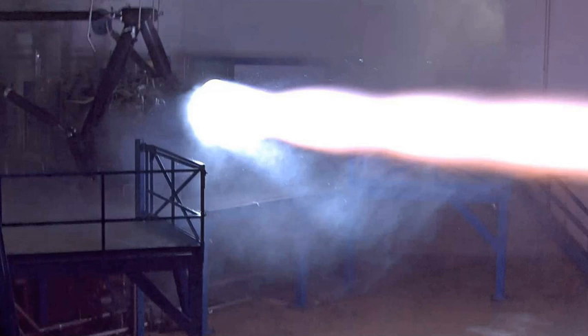In its 2017 iteration, the operational engine is expected to have a vacuum ISP of 375 seconds and a sea-level ISP of 300 seconds. The Raptor engine is designed for the use of deep cryogenic methylox propellants.